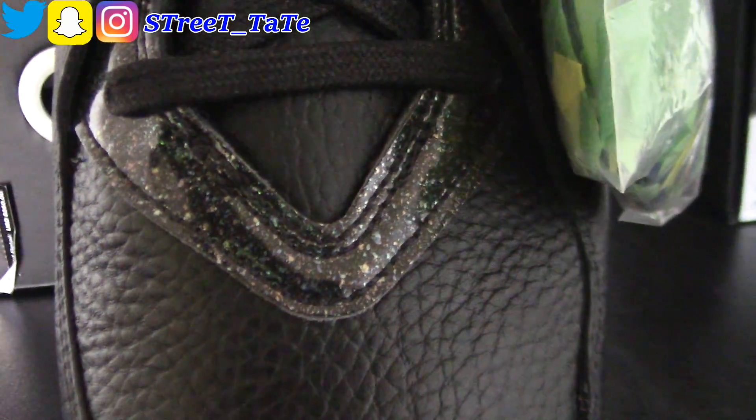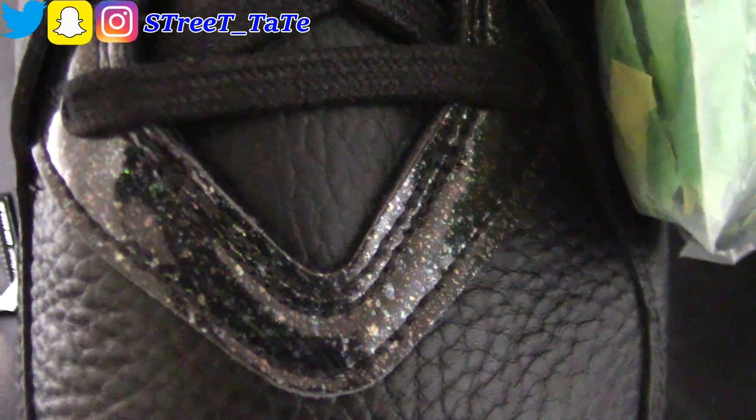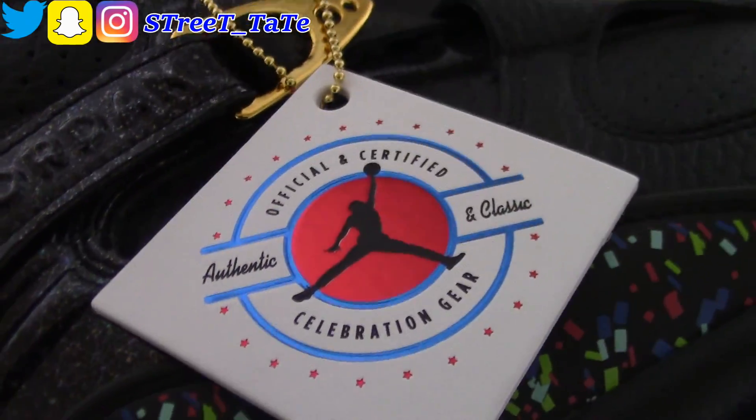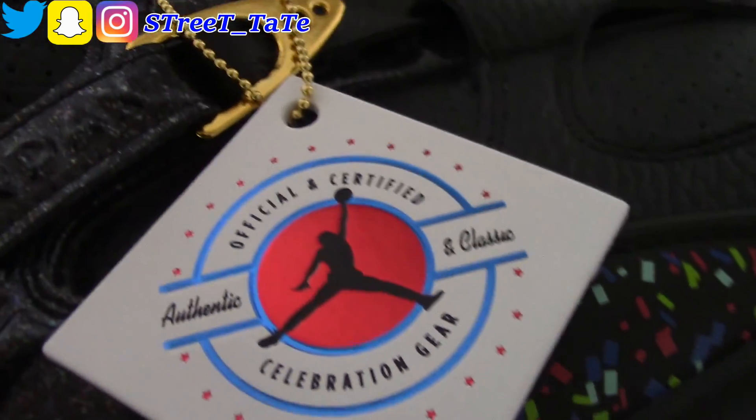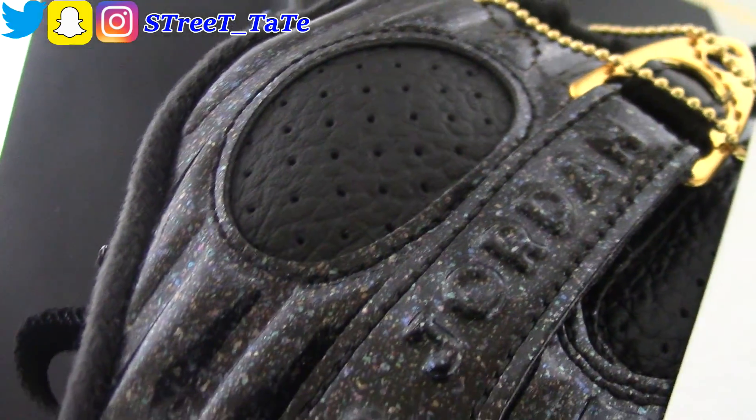Nice tumble leather — I love how they have that confetti pattern going up the inner side of the shoe. It comes with a bag of confetti, which ain't nothing but to make a mess. Gold Jumpman on the tongue, confetti-inspired inner lining with your confetti-inspired insole with the white Jumpman. That confetti also goes on to the bottoms, and it also comes with a hang tag that says 'Official Certified Authentic and Classic Celebration Gear.' It's got that nice patent leather-themed confetti going on all the way around the back area.